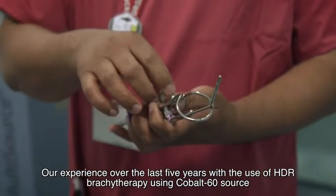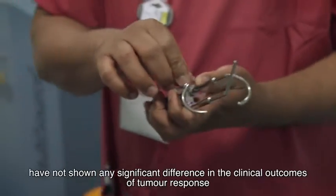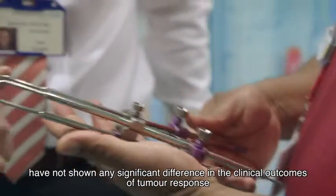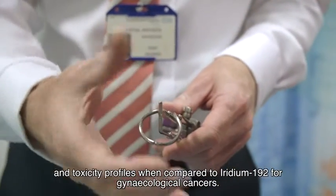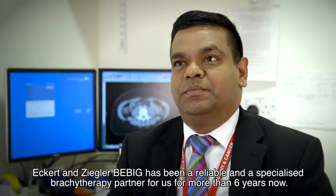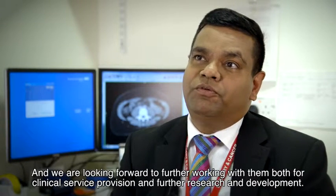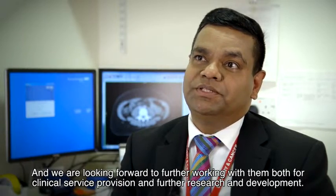Our experience over the last five years of use of HDR brachytherapy using a Cobalt-60 source has not shown any significant difference in the clinical outcomes of tumour response and toxicity profiles when compared to Iridium-192 for gynaecological cancers. Eckert & Ziegler Bebig has been a reliable and specialised brachytherapy partner for us for more than six years now. We are looking forward to further working with them both for clinical service provision and further research and development.